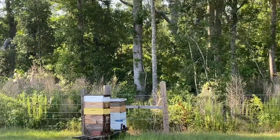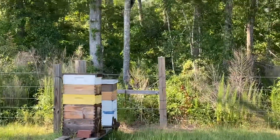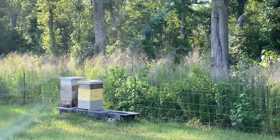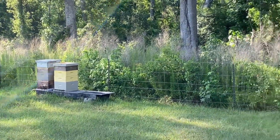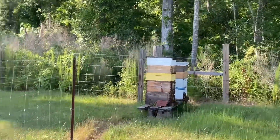Been adding some mediums to my beehives — nectar flow is just about over. Give them a few more weeks and I'll pull them off and harvest the honey.